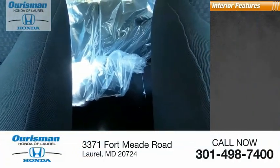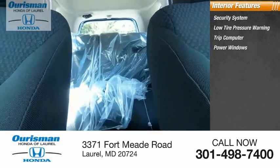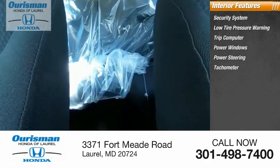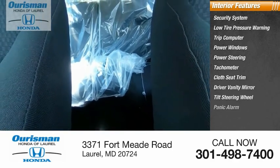Inside you'll find a security system, low tire pressure warning, trip computer, power windows, power steering, tachometer, cloth seat trim, driver vanity mirror, tilt steering wheel, and panic alarm.